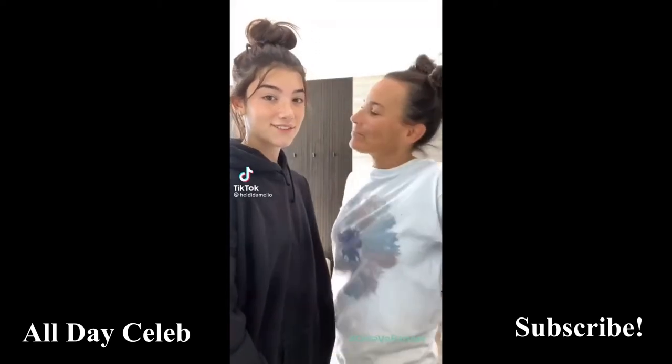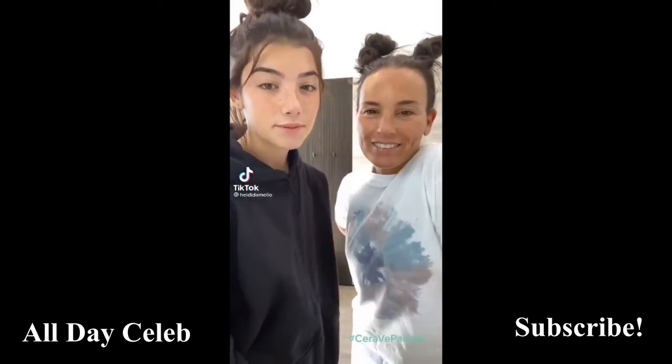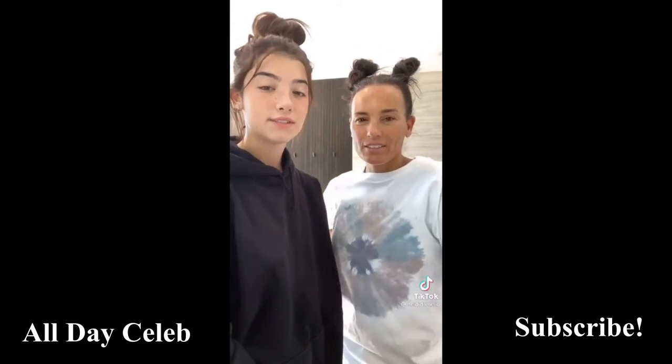Good morning. It's Charlie and Heidi, and today we're going to be doing our morning routines using CeraVe.